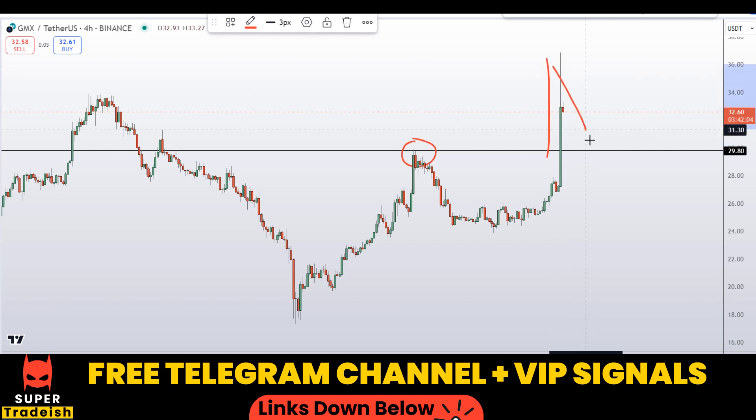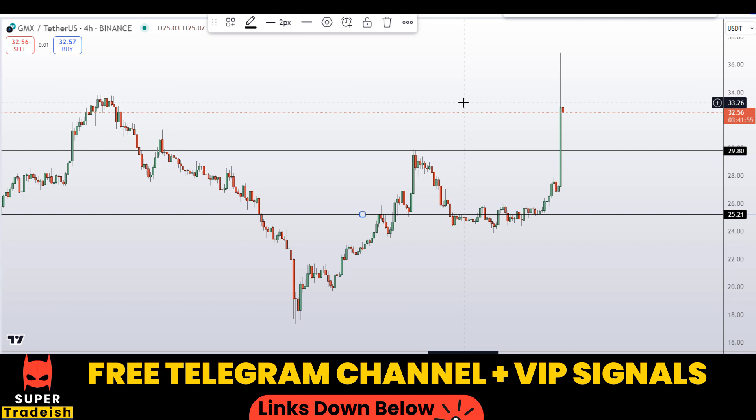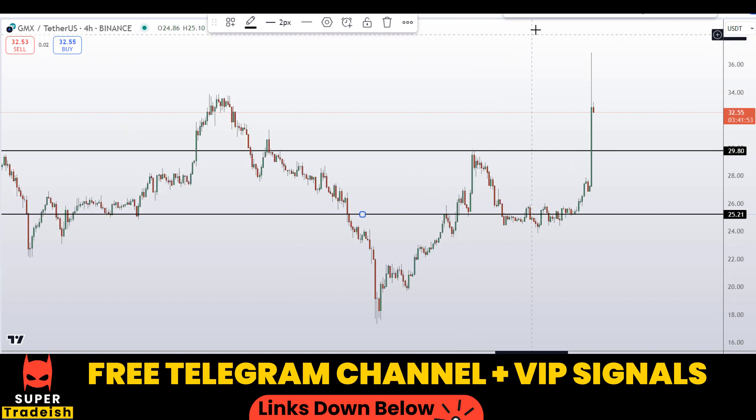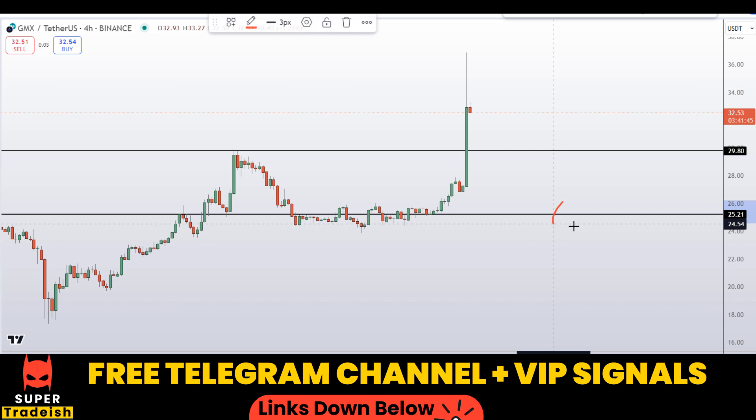On the 4-hour chart, I can see this level as a potential support and resistance area — previously resistance, broke to the upside, and when price comes back down expect a bounce. Watch out for the $30 level. Another key level is around $25, where you can see a nice area of support and resistance. These are the two levels I'll be looking to buy.